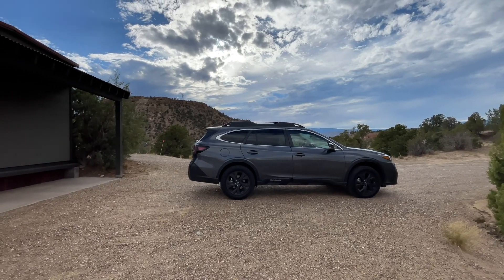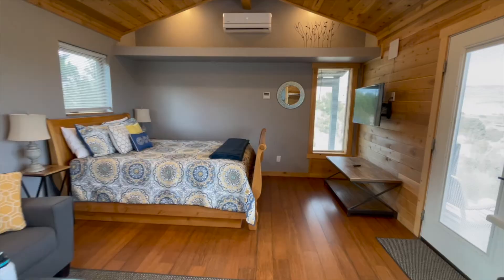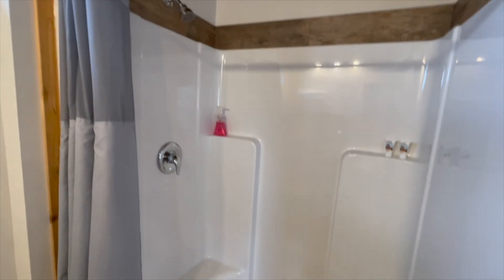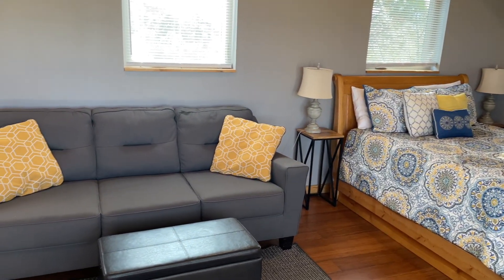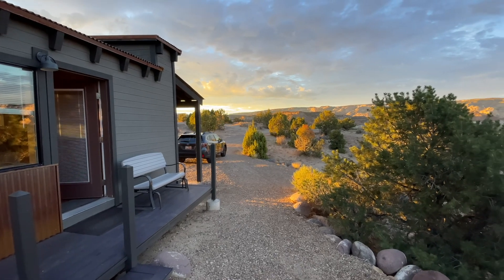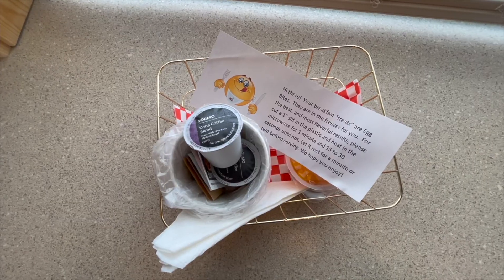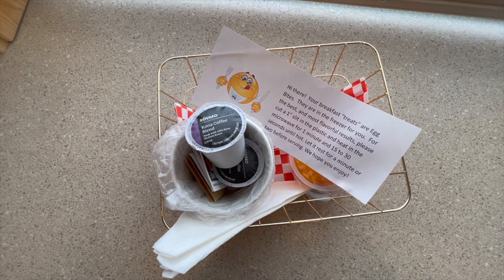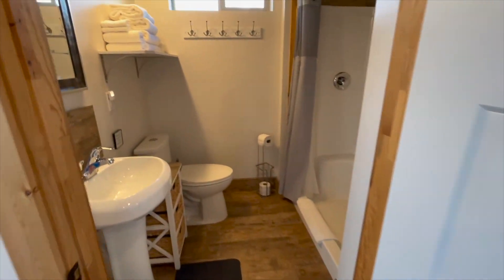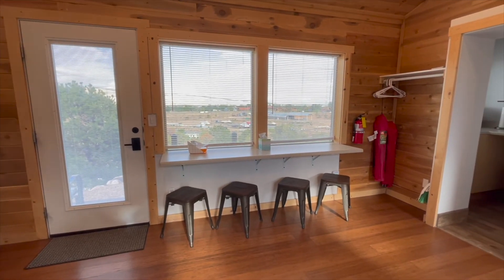Staying at the Escalante cabin was so fun and it was really relaxing. After camping in the car the night before, it was really fun to have a place where we could shower, sleep in a bed, and just relax for the evening. It was so peaceful and so quiet out there. We got a beautiful sunset and sunrise. They did give us a little goodie basket — we know some people would love that little extra touch of that home feel. There was so much space in the cabin. This little cabin ended up being the perfect thing to finish off this trip.